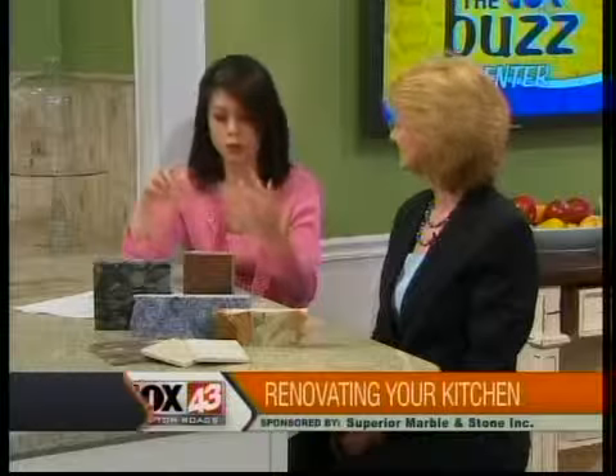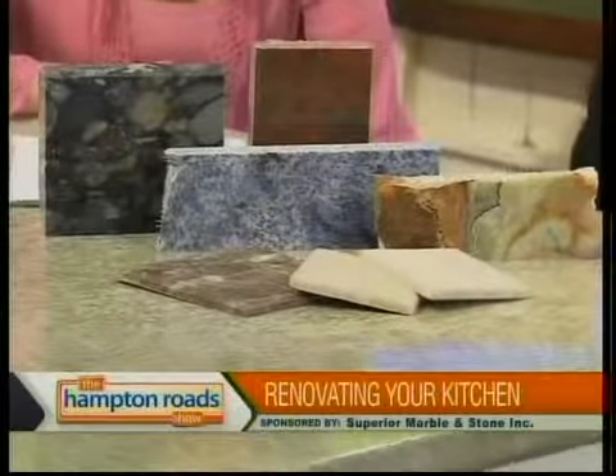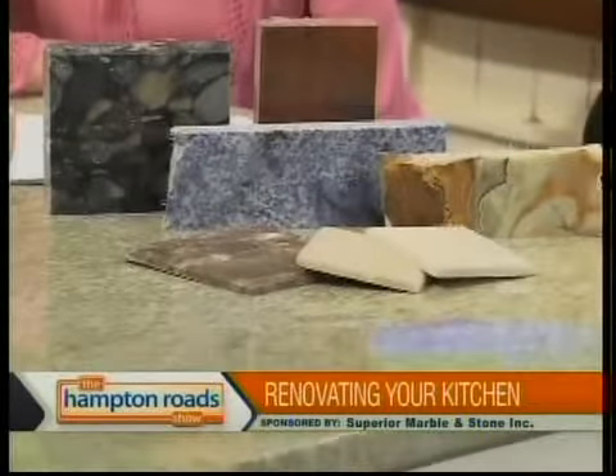We were talking earlier about some other tops — the marble and the limestone. Where do you find those used the most? Marble and limestone are not as good for kitchens and bars because they don't hold up quite as well as granite. But marbles and limestones are fabulous for bathrooms, fancy tops, around tubs, jacuzzis, and fireplaces, even tabletops throughout the home.